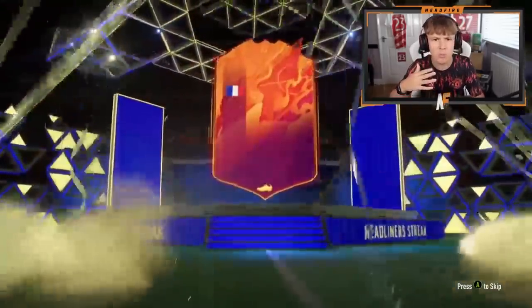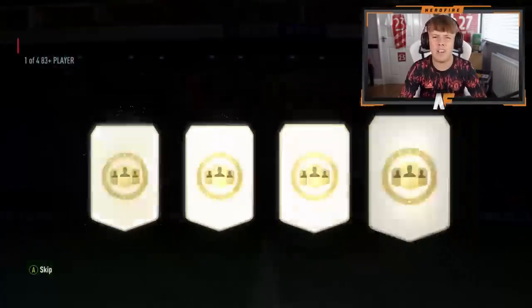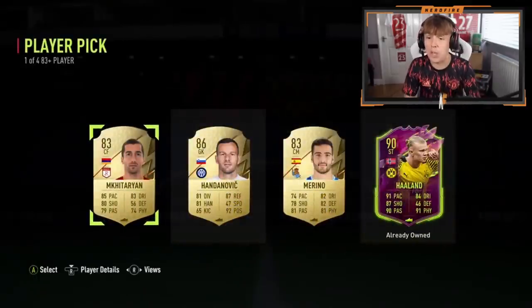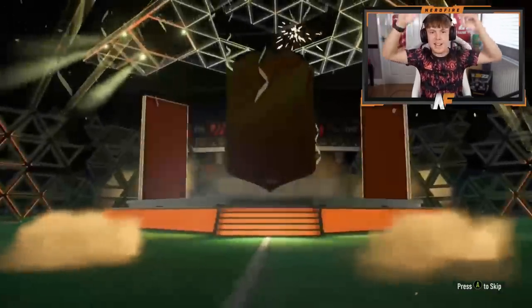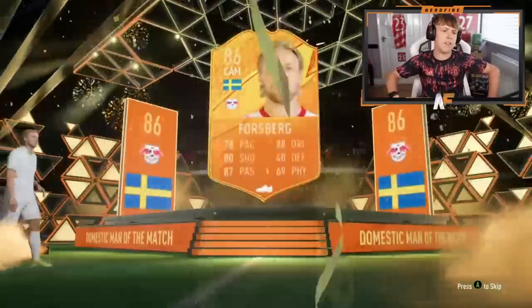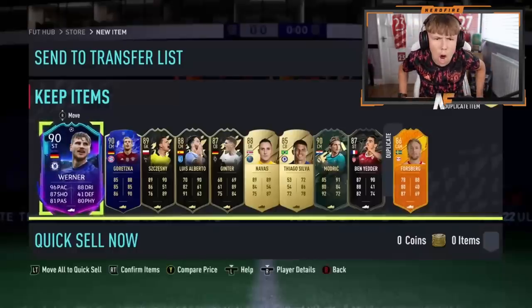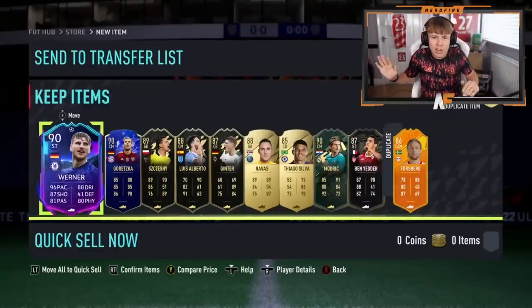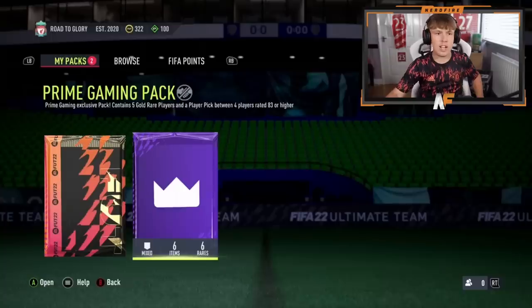Prime Gaming pack first — Arcozza got a Jorker, not bad considering you're not guaranteed big pulls. Player pick now — one of four 83-plus. Haaland! He already owns him but just take Haaland, stick him in an SBC or something. Pack ten now — Forsberg on the front, not great. But wait — oh wow, how many specials?! There's only two gold cards! That is the most specials we've seen by far — absolutely mad.